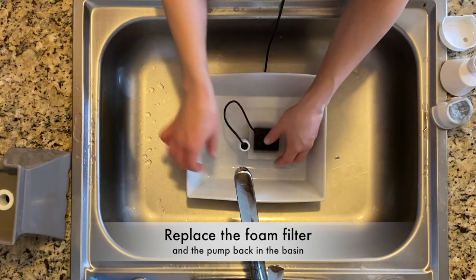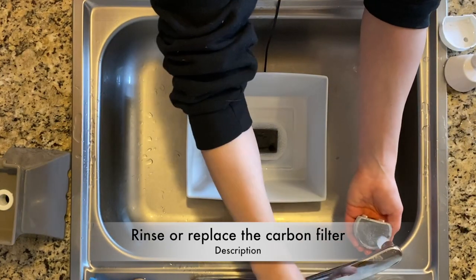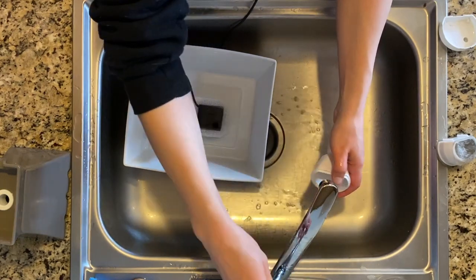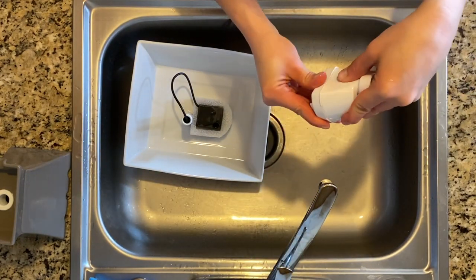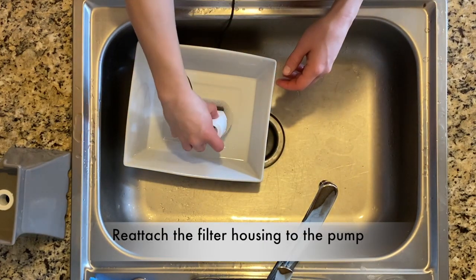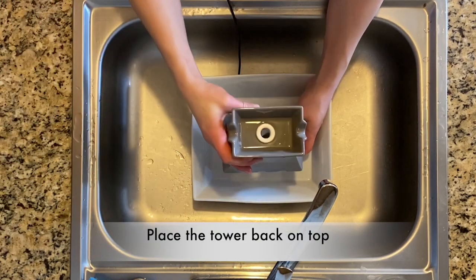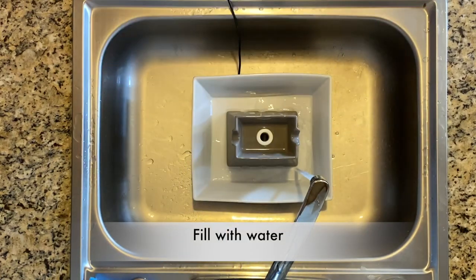Then I place the foam filter at the bottom and the clean pump right on top — it's got little suction cups on the bottom so I'm just pushing it down. I'm rinsing out the carbon filter and here's the replacement carbon filter. Then we rinse off the plastic housing for the carbon filter and put the carbon filter back inside — it hooks together. Then we put that whole housing right on the pump, pull the cord nice and tight all the way through, put the tower right back on top, and fill it with water.